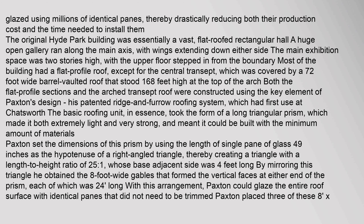Both the flat profile sections and the arched transept roof were constructed using the key element of Paxton's design: his patented ridge-and-furrow roofing system, which had first use at Chatsworth. The basic roofing unit took the form of a long triangular prism, making it extremely light and very strong. Paxton set the dimensions of this prism by using the length of a single pane of glass — 49 inches — as the hypotenuse of a right-angled triangle, creating a triangle with a length-to-height ratio of 25 to 1, whose base-adjacent side was 4 feet long.